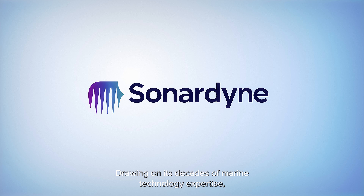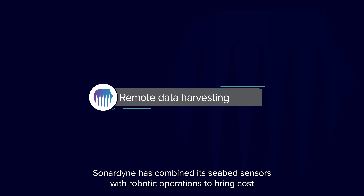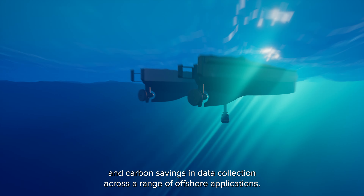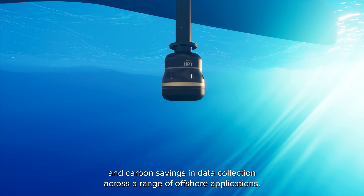Drawing on its decades of marine technology expertise, Sonodyne has combined its seabed sensors with robotic operations to bring cost and carbon savings in data collection across a range of offshore applications.